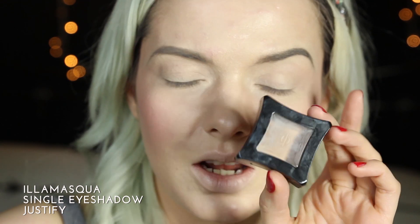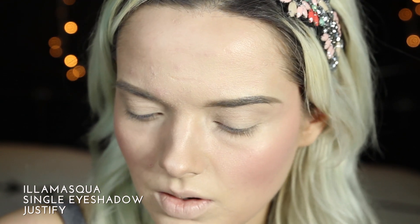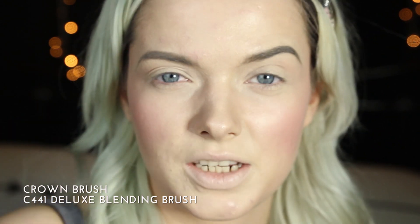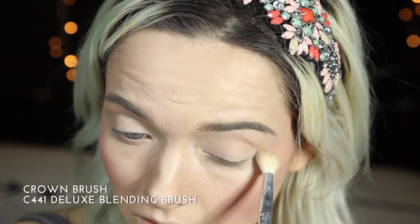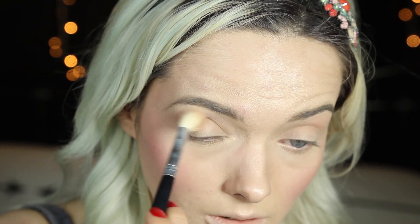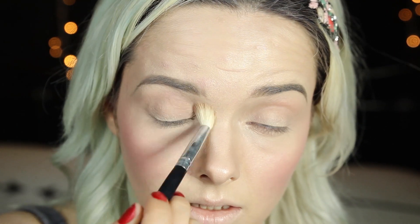For an eyeshadow base I'm going to be using the Illamasqua Eyeshadow in Justify, and I'm taking this on a Crown C441 Deluxe Blending Brush — I think this is Crown's version of a MAC 217. This colour is mainly to act as a transition colour and it's also to give a really even base.